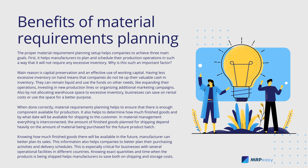Also, by not allocating warehouse space to excessive inventory, businesses can save on rental costs or use the space for a better purpose. When done correctly, Material Requirements Planning helps to ensure that there is enough component available for production. It also helps to determine how much finished goods and by what date will be available for shipping to the customer.